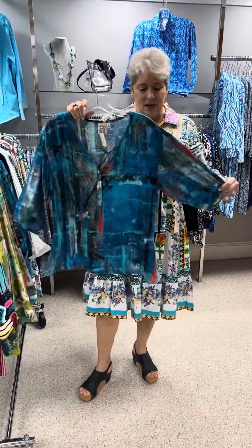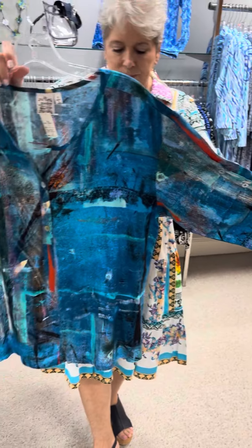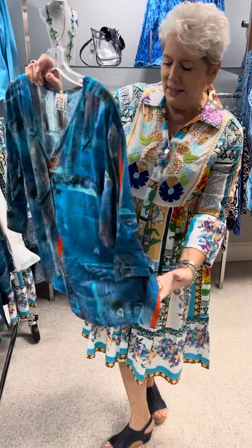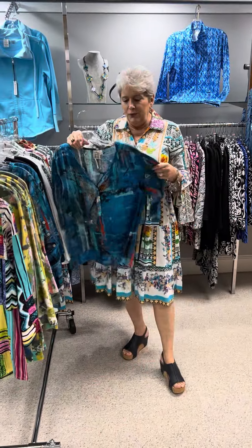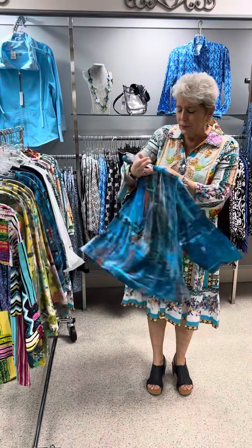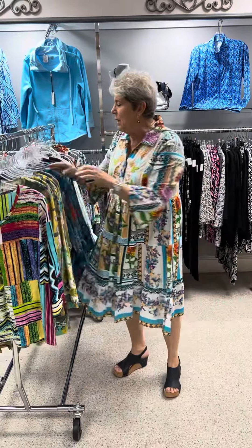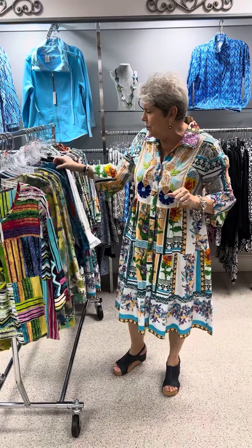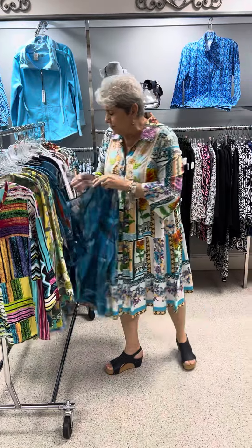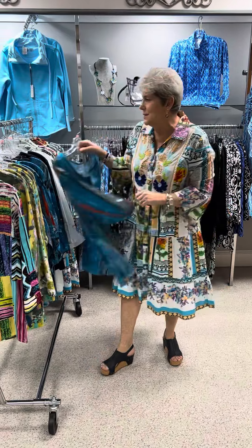The next one is another beautiful print and this is in a rayon. I love the detail on the sleeves here. It has a nice side slit. With the rayon fabric, you can kind of dress it up or down if you would like. It is the all-over print. The price of this is $63 and I have that in a small, medium, large, and extra large. Priced at $70, I have a 1X and a 2X.